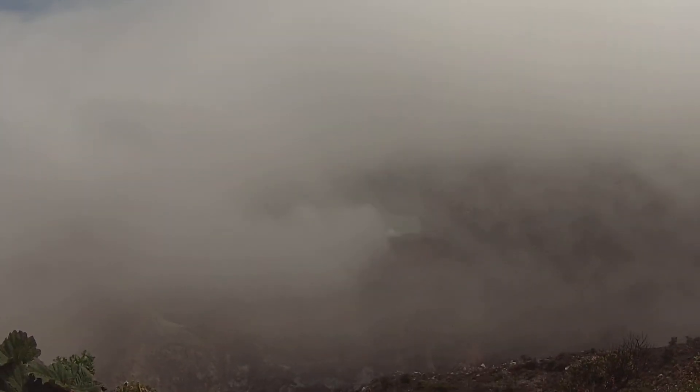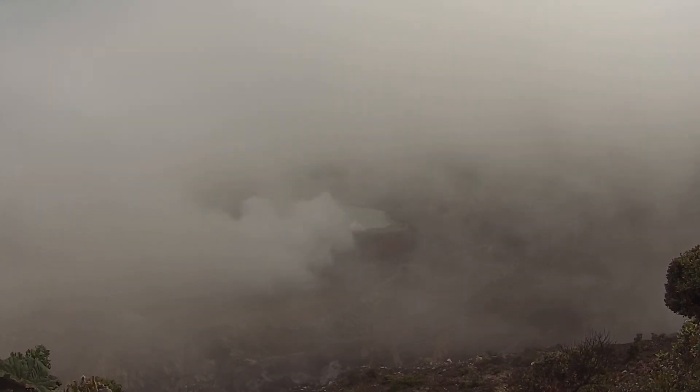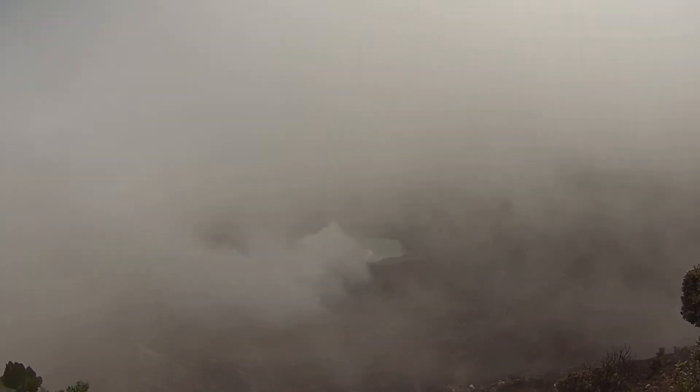There's the lake over there. The lake is clearing. You can see some of the fumes coming out. Oh, there it is. This is an active volcano.